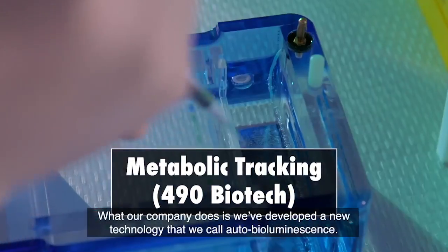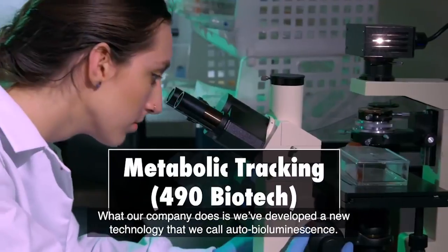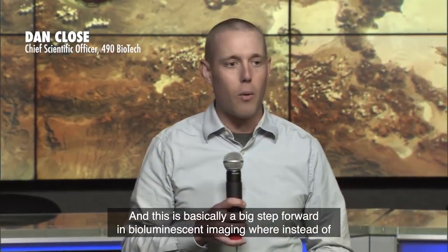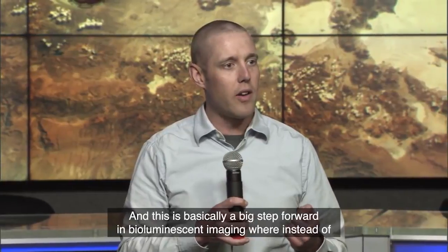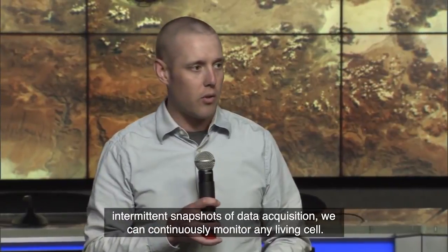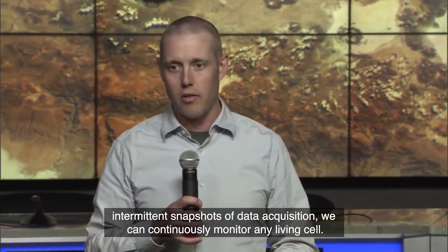What our company does is we've developed a new technology that we call auto bioluminescence. This is basically a big step forward in bioluminescent imaging where instead of intermittent snapshots of data acquisition, we can continuously monitor any living cell.